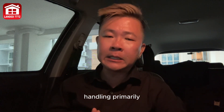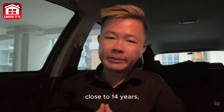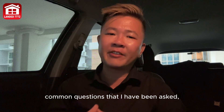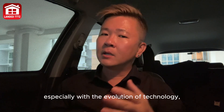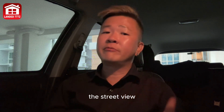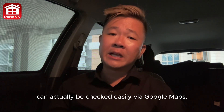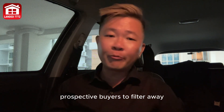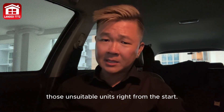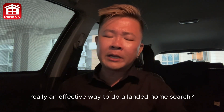As a realtor handling primarily the transactions of landed homes for the past close to 14 years, this has been one of the most common questions I've been asked — especially with the evolution of technology, where the facade, street view, and orientation of the house can be checked easily via Google Maps, helping prospective buyers filter out unsuitable units from the start. However, is this really an effective way to do a landed home search?